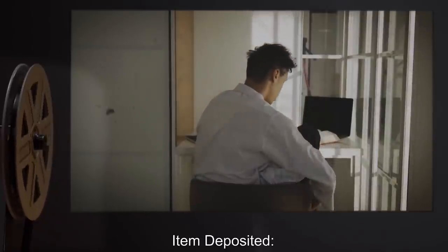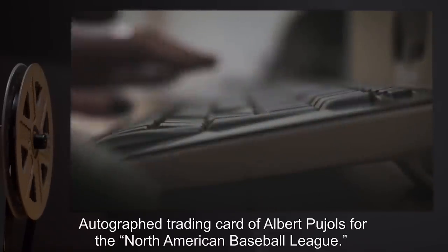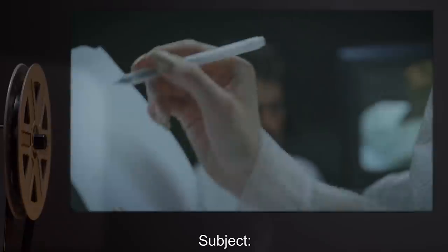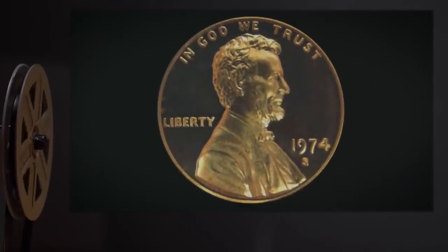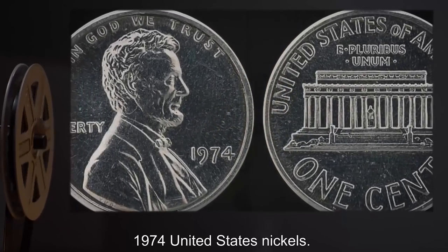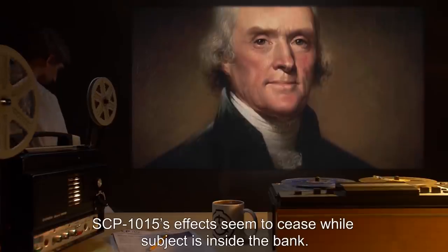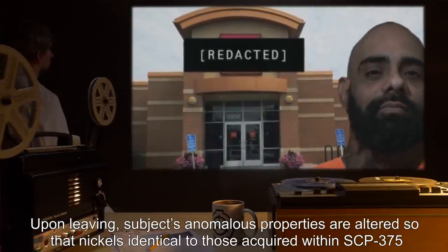Phase One experimental data: Subject D-34924 deposited an autographed trading card of Albert Pujols; the SCP-375-B instance was an autographed card for the North American Baseball League, listing Pujols as having played for the Seattle Pilots from 2001 to 2010 and the St. Louis Browns from 2011 to 2022. Subject D-30246 deposited pennies produced by SCP-1015; the SCP-375-B instance was 1974 United States nickels that do not match coins produced by the US Treasury in the 1970s, depicting Harriet Tubman in place of Thomas Jefferson. SCP-1015's effects appear to cease while subject is inside the bank; upon leaving, the subject's anomalous properties are altered so that nickels identical to those acquired within SCP-375 are produced in place of the previous pennies.